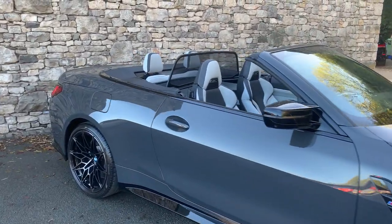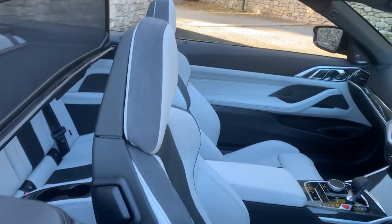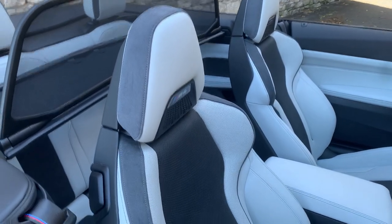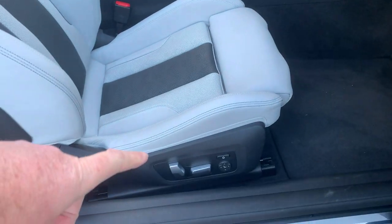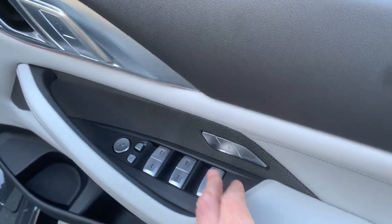Inside we've got Silverstone with black leather interior. Opening the door you can see the M seats, which give you added shoulder support, adjustable bolsters, and adjustable under-thigh support. The seats themselves are fully electric, and you've got electric windows all around with two preset positions.